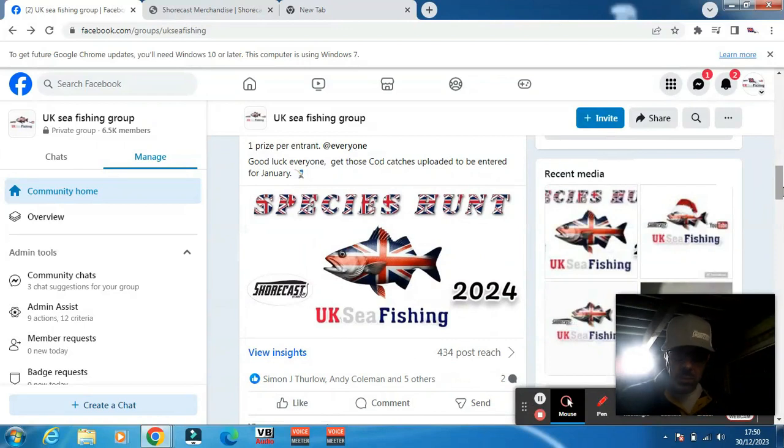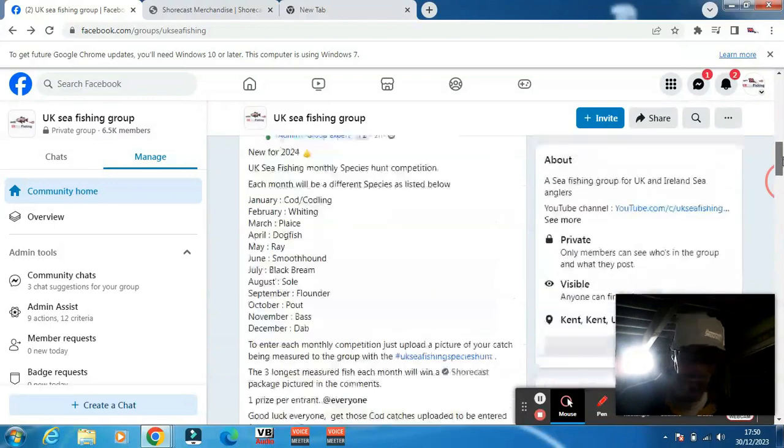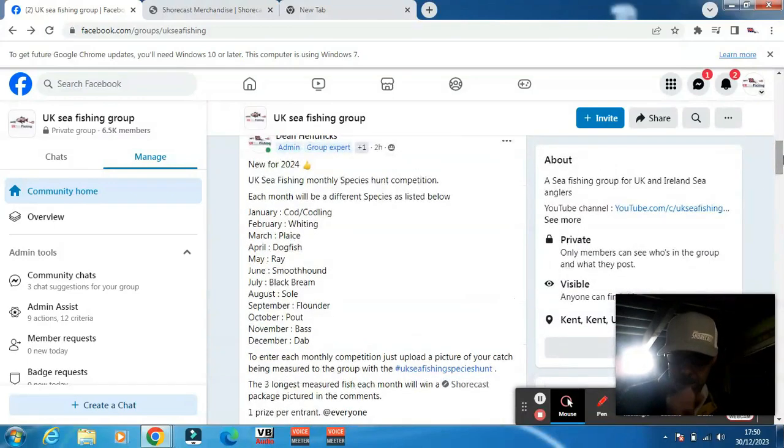Hi guys, welcome back to the channel. Just a quick one today to let you know about the species hunt we've got going on on the Facebook group and YouTube channel. It's for 2024, it's going to be broken down into 12 sections, so 12 monthly prizes and there are going to be three winners per month.